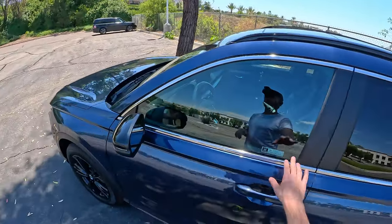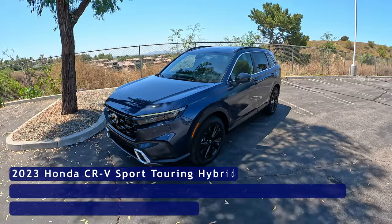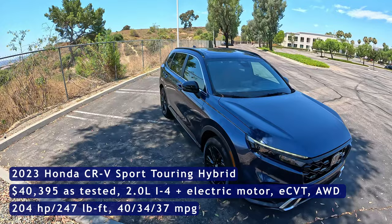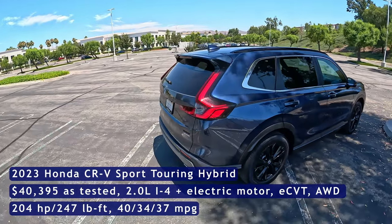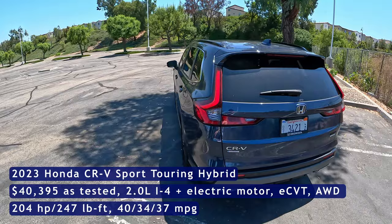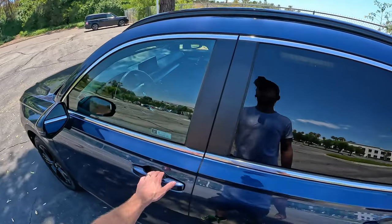The CR-V, this one being the Sport Touring, aka Hybrid model. I've been looking forward to spending time with this for quite some time now and I have enjoyed my week with it so far. If you want to see more on the CR-V, check the links in the description. We've got a fuel economy test, also a sound test — a members-only sound test. We're going to shoot a review after this, so I'll throw the links to all those in the description.